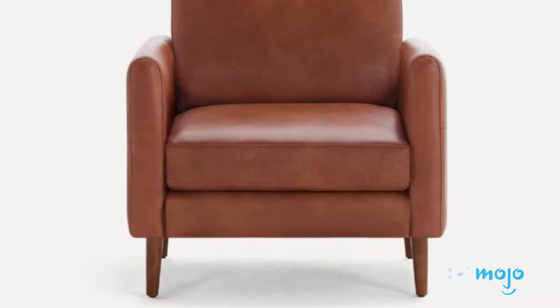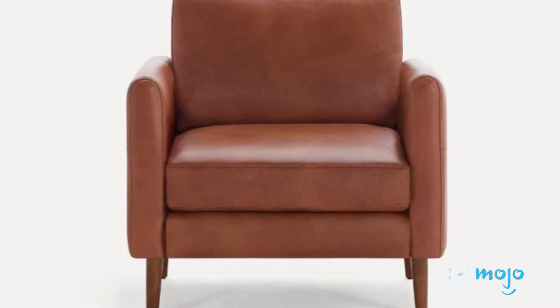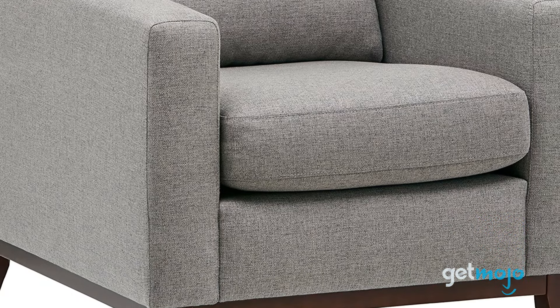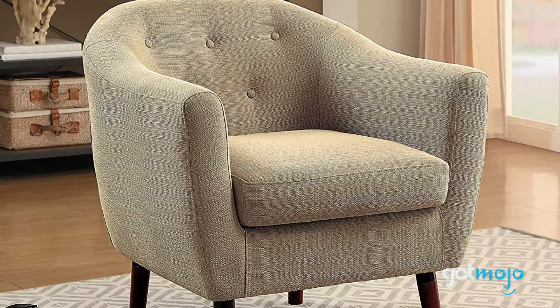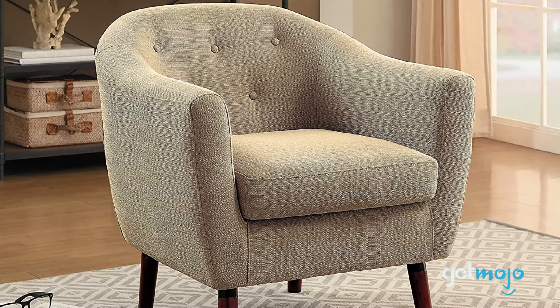So which armchair should you choose? Well, it depends on whether you're going to be regularly sitting and relaxing in it, or whether you just want it primarily for aesthetics. Either way, we'd advise taking all the appropriate measurements first to ensure it fits in its intended room. Stay tuned to GetMojo for the most complete video product reviews.